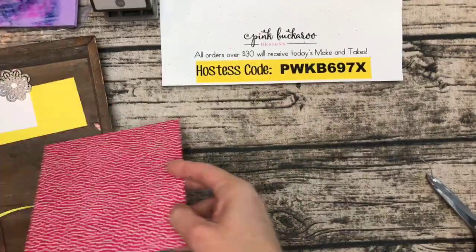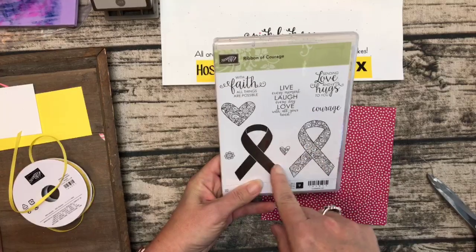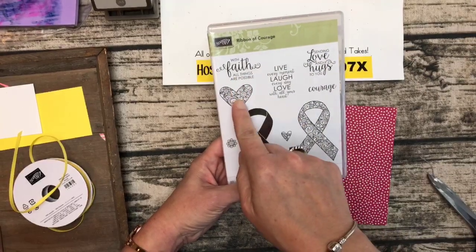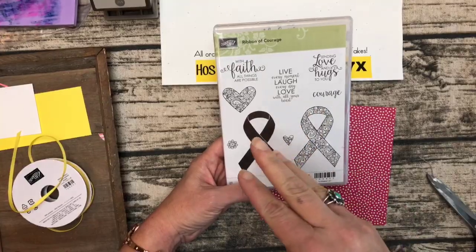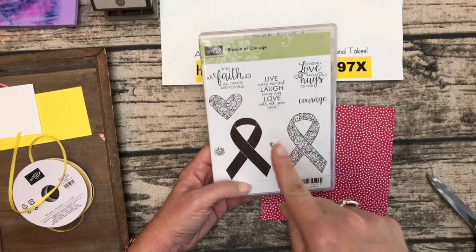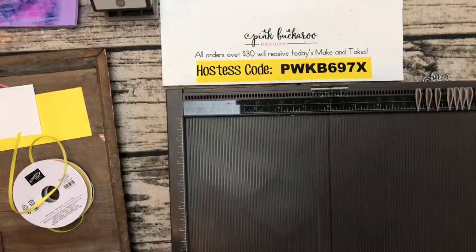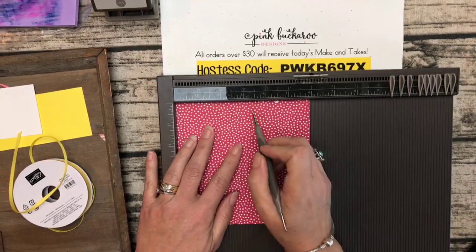We're using Lovely Lipstick and also the stamp set Ribbon of Courage. The stamp set is not retiring; however, the bundle price that includes the stamp set and matching framelits — including the heart framelit and ribbon framelit — is leaving. So next year you'll have to order them separately and lose that 10% bundle savings. Get it before this catalog is gone! On the simply scored, we're going to score this at 2½ and 3½.